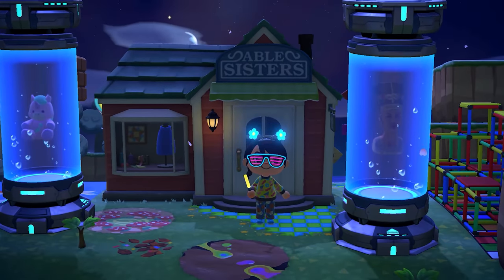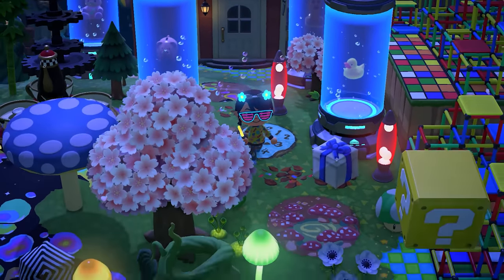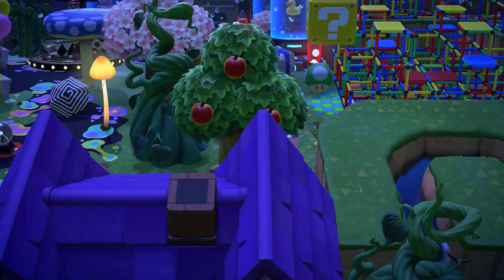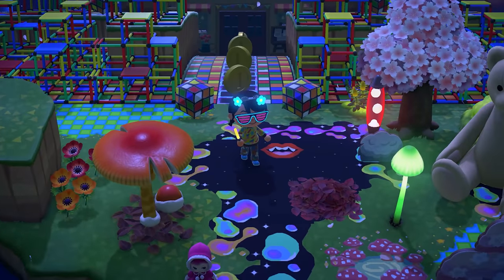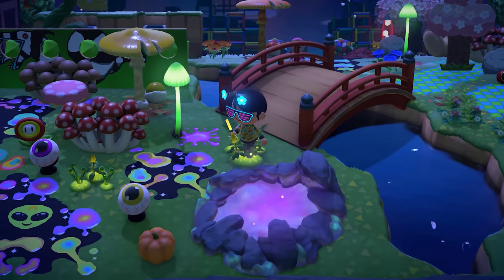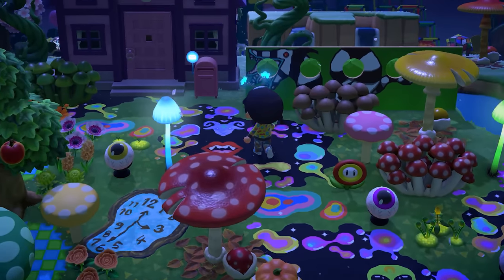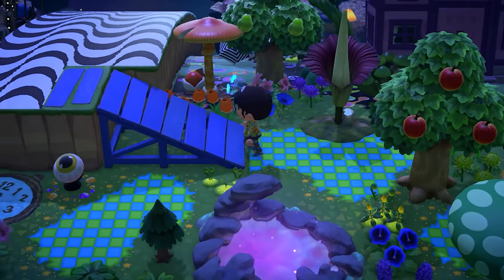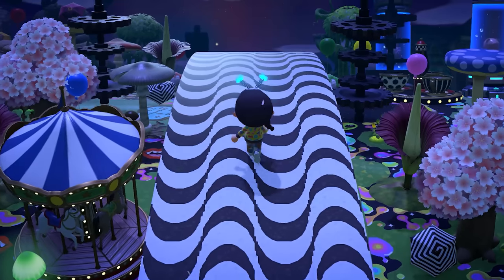And there we are at Able Sisters. What an island, you guys! I still cannot get over the giant Tetris board — are you kidding? This whole island is absolutely wild and easily one of the most creative islands I've seen. I'm sure everyone can agree. Go give Angela some love — if you want to visit this island, make sure to check out her Instagram; that's where you'll find the dream address.